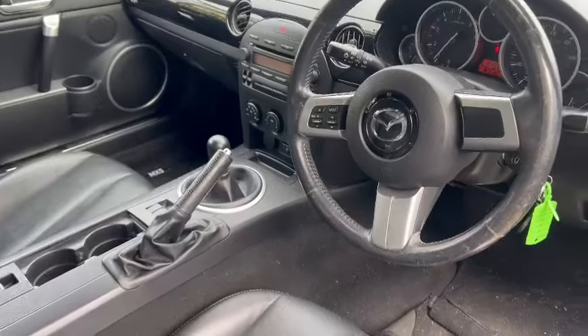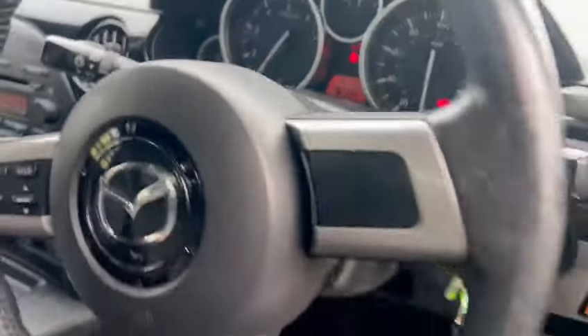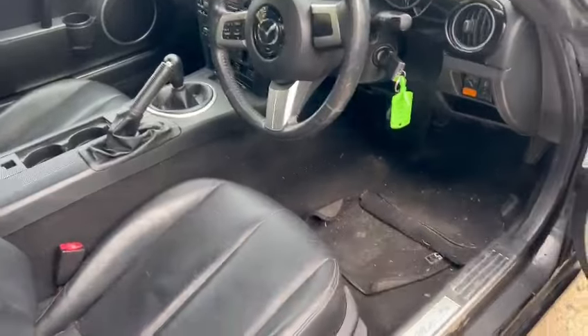These seem to be fairly good. We've got 81,597 on the clock. A little bit of wear on the bolster if you're fussy, but overall yeah, she wants her days cleaning and valeting.